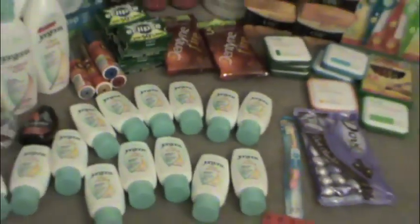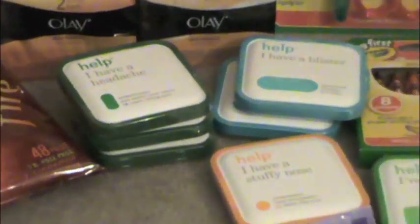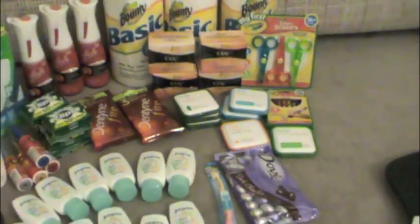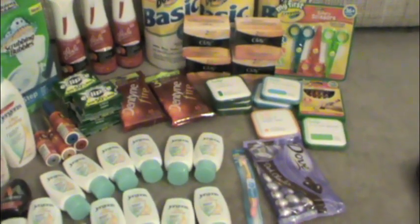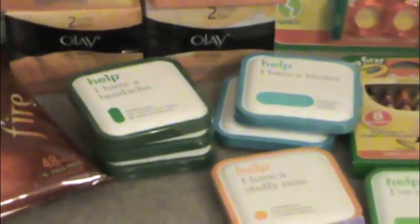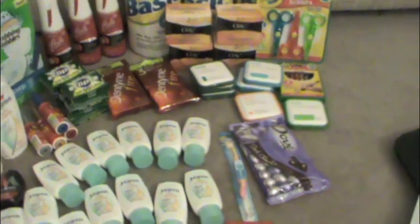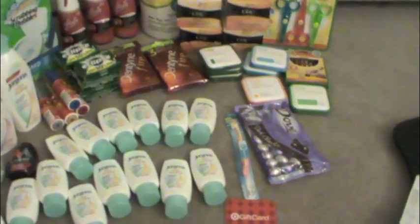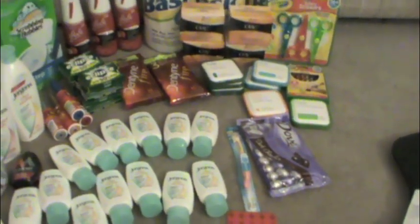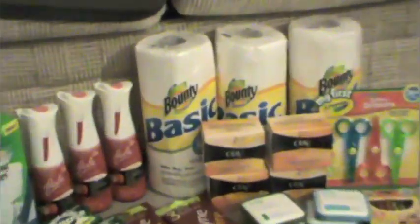I still had a couple more Help coupons — those were on sale for two dollars and 49 cents, so two dollars off made them 49 cents a piece. I got a couple of different ones: mostly the headache ones, blister, and runny nose. I got the Dove chocolate — that was three dollars and 33 cents. I'm going to submit that for a rebate; I think it's five dollars, so a two dollar money maker for me. The Olays were two dollars and 57 cents; with the two dollar off coupon, those were 57 cents a piece.